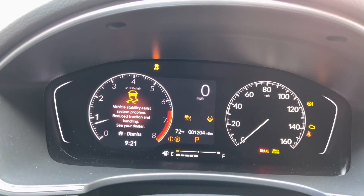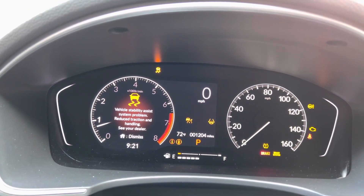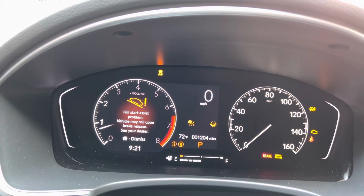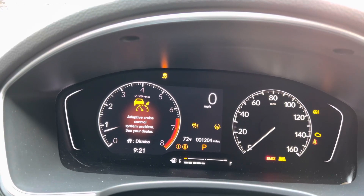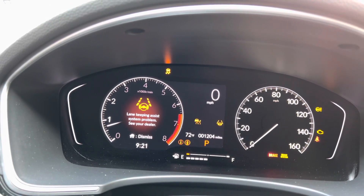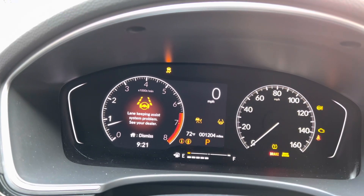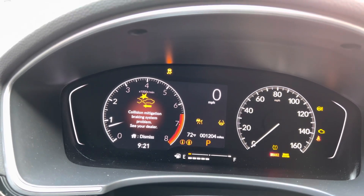Car only has 1200 miles on it, as you can see. Vehicle stability assist problem. Hill start assist problem. Adaptive cruise control problem. Lane keeping assist problem. Collision mitigation problem.